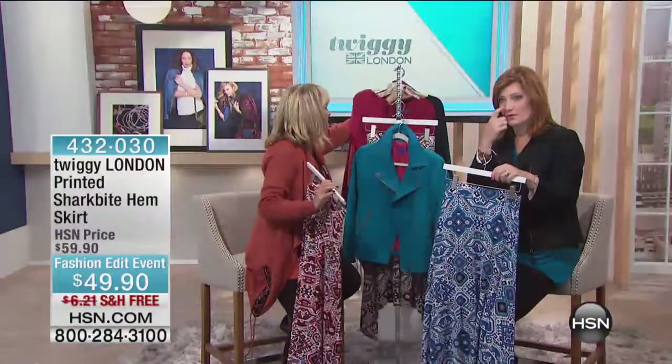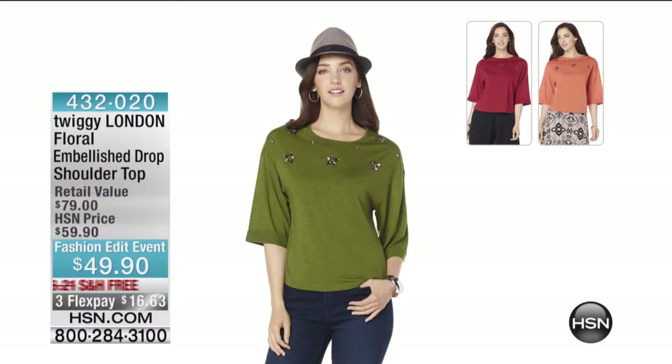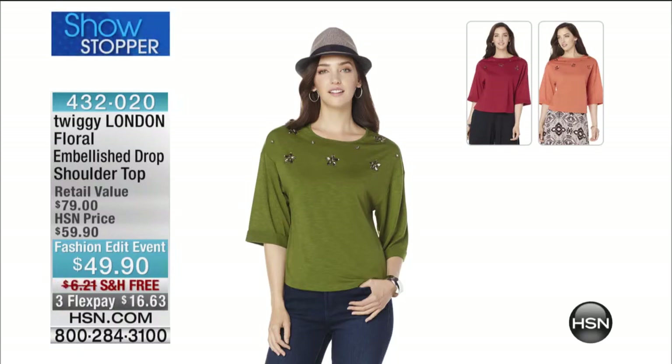We want to share our showstopper, saved just for our hour. This is the prettiest, most feminine top with a touch of glamour — the floral embellished drop shoulder top. It's $49.90 with free shipping, and they've also given us three flexible payments of $16.63 for this show only. Take advantage of that.